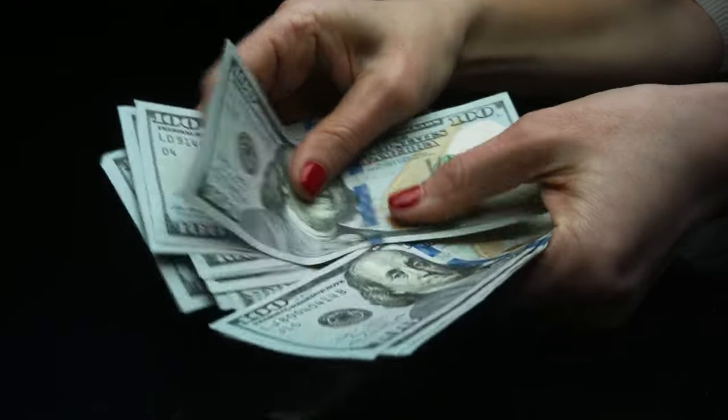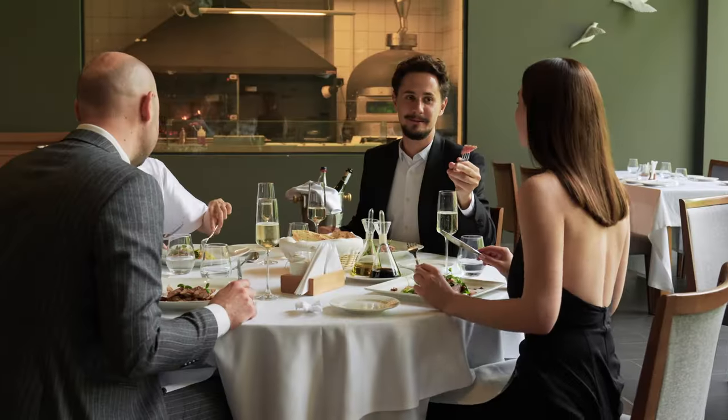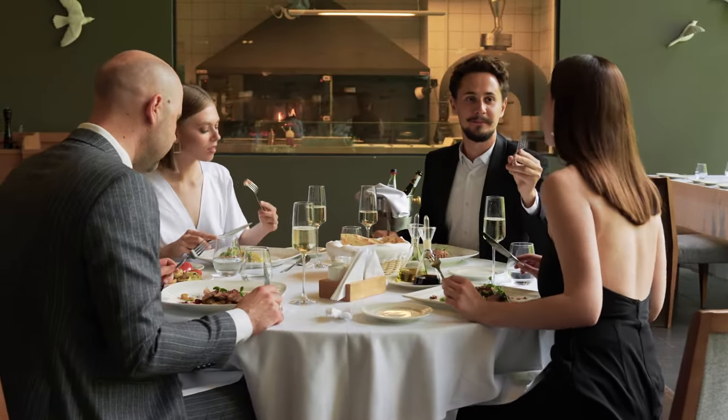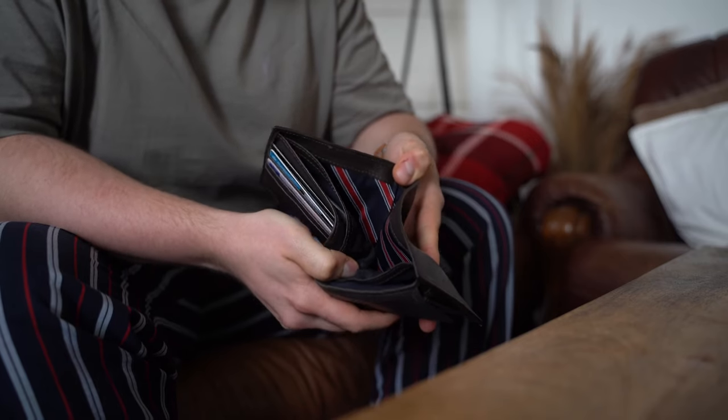You just got paid, and it couldn't have come sooner. You have to pay off your credit card, buy new clothing, and try that restaurant your friends told you about. And now your money's all gone.